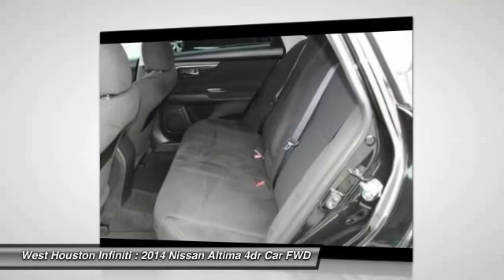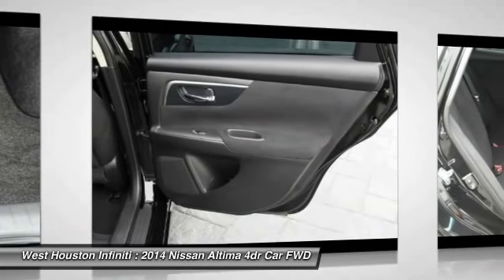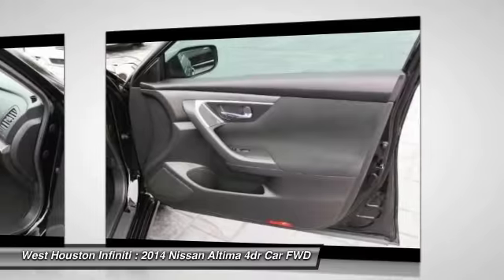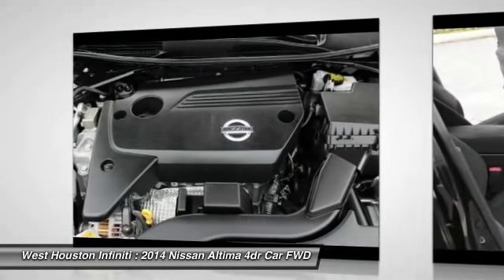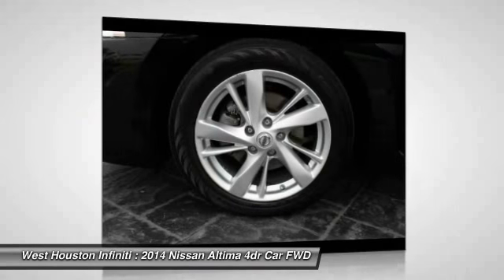If affordable style and reliability are what you're looking for, this vehicle couldn't be more perfect. Drive it today. The Nissan Altima.